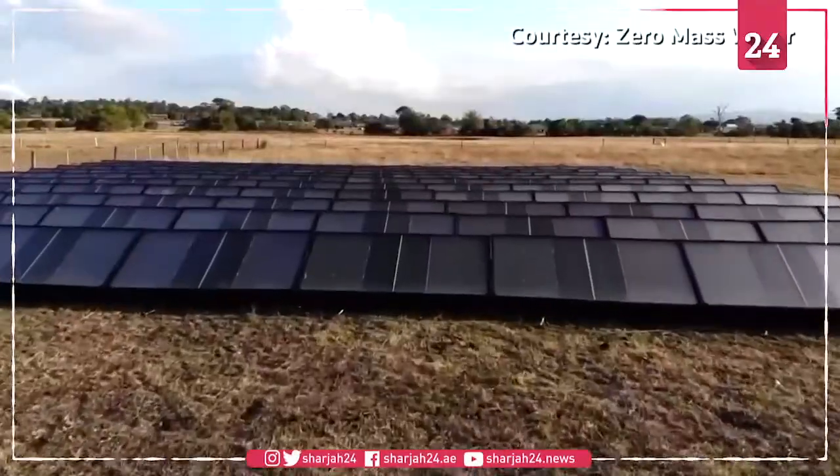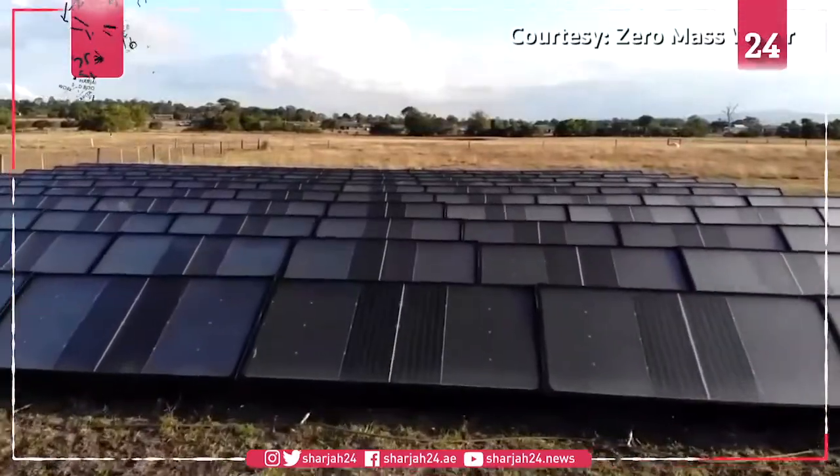With Source Hydro Panels, we take sunlight and air and produce pure water. It is then mineralized, stored, and then delivered at basically any volume that's needed by that home, school, that hotel, or a whole community.